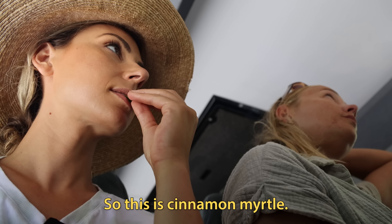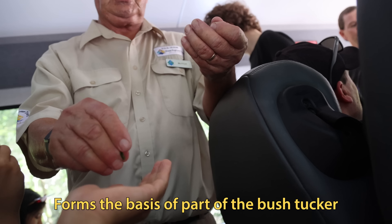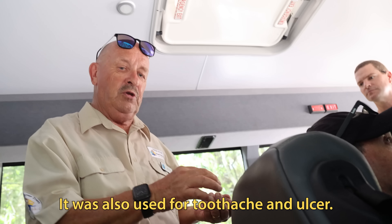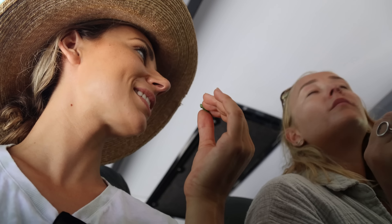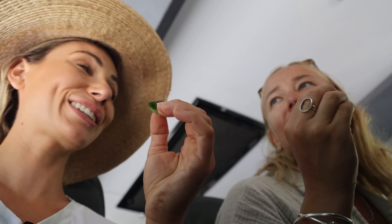And native treats — this is cinnamon that forms the basis of part of the bush tucker for the traditional owners. It was also used for toothache and ulcers. Can you eat it? Are you supposed to eat it? Oh my god, it's really strong! Good for toothache.